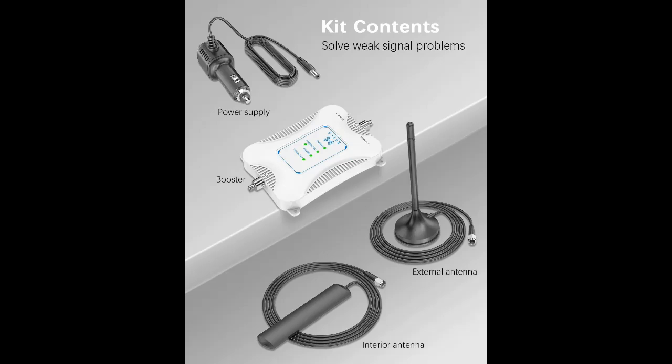The cell phone booster for car can provide stable signals, reduce dropped calls, provide fast network speed, ensure GPS operation, and prevent disconnection.